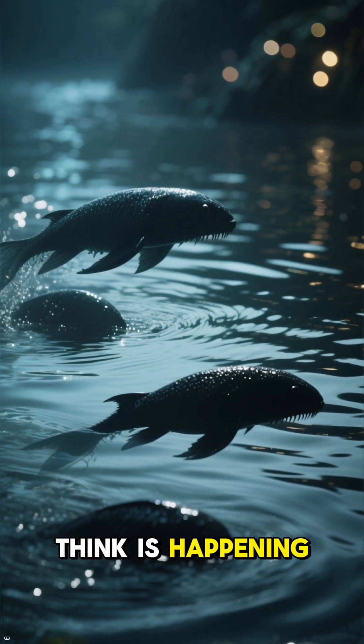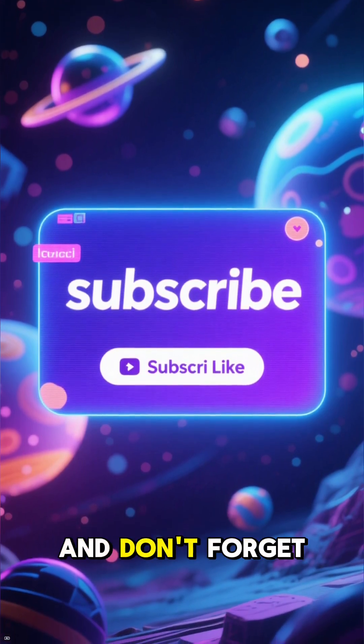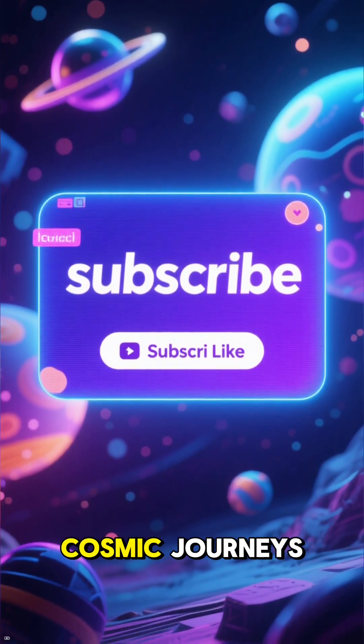What do you think is happening in that dark, deep ocean? Let me know in the comments what we should explore next. And don't forget to like and subscribe for more cosmic journeys.